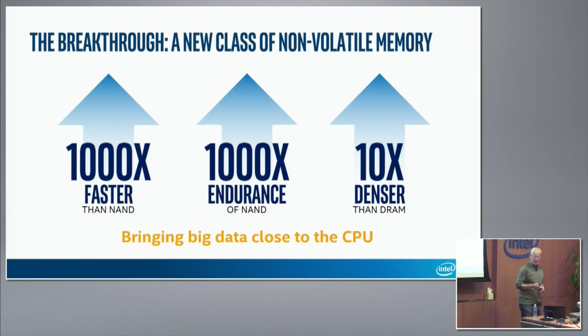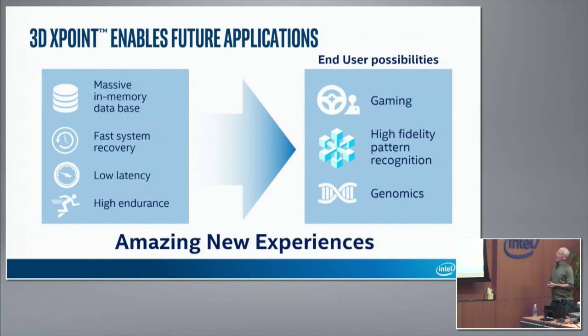We believe this change is transformative and will enable things that haven't been possible previously. Massive in-memory databases, fast system recovery, low latency, high endurance — these all force you to rethink how you build storage platforms and how you access data anywhere in your data center. Personally, having worked in the technology industry for a long time, this is the most exciting introduction of technology since the emergence of the internet itself.